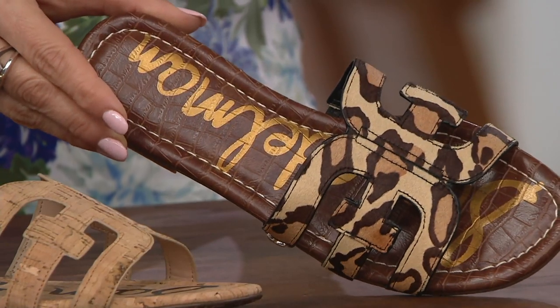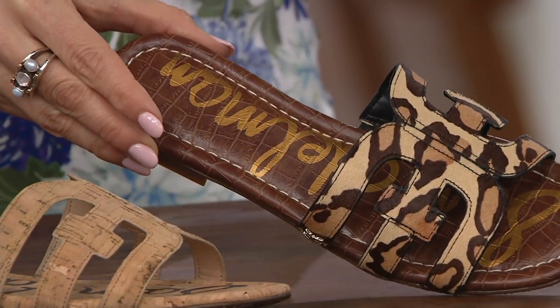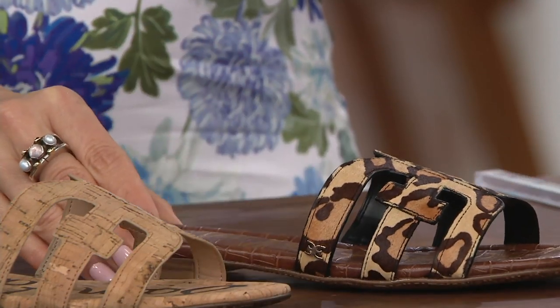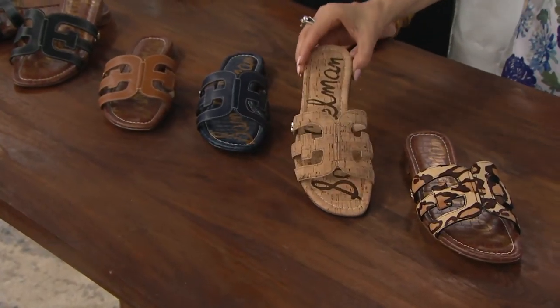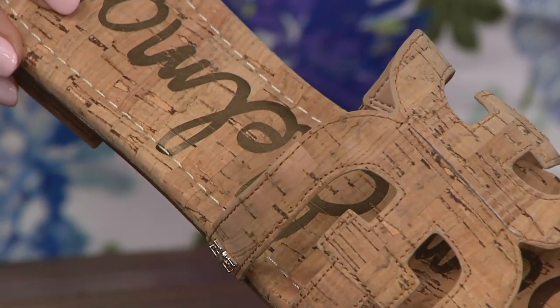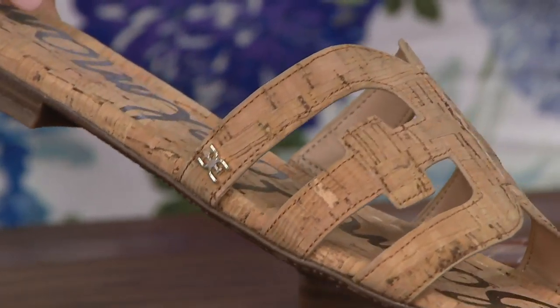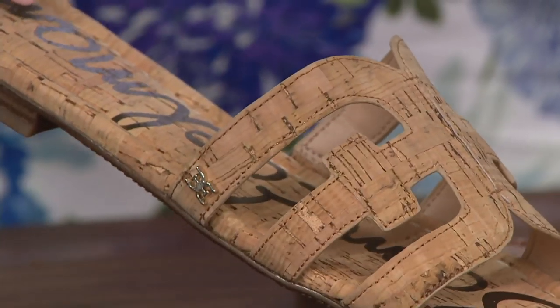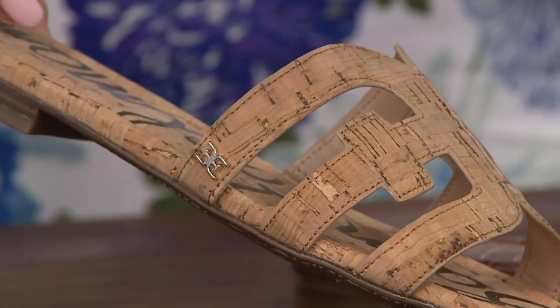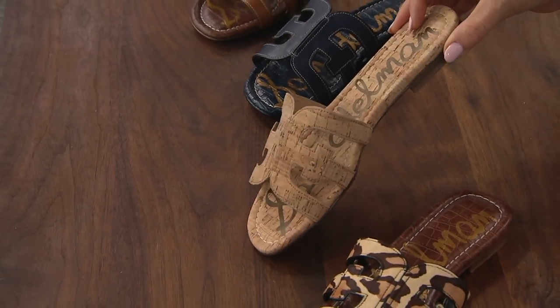Here's your Nude Leopard — that's the animal print. We had another one, but it's gone. Leopard for us is always a really strong shoe. And cork — cork is just classic. Classic Sam Edelman, but just a classic color that's never going to go out of style. It's a great tonal look. It's cork insole and cork upper, so it's a nice elongating color shoe.